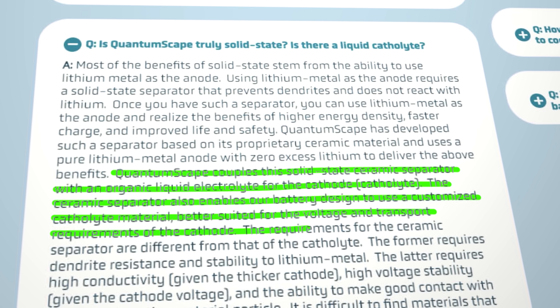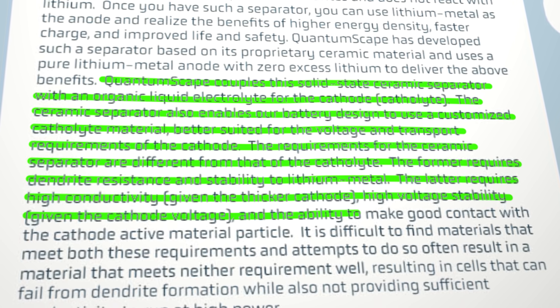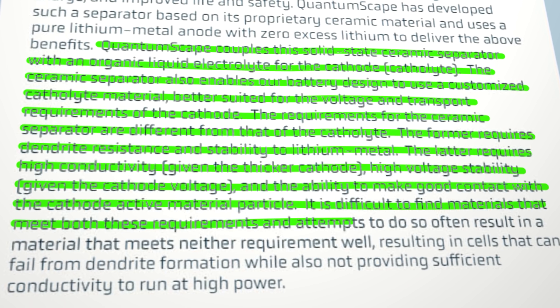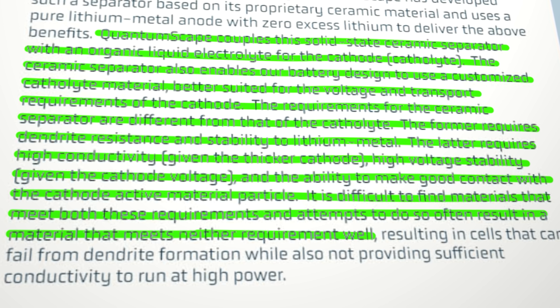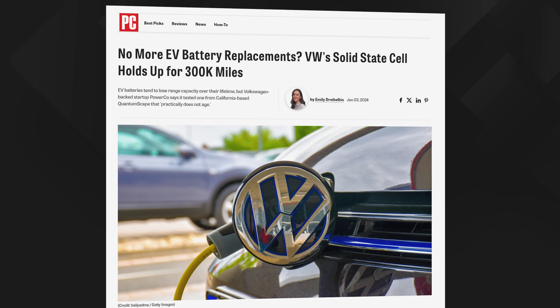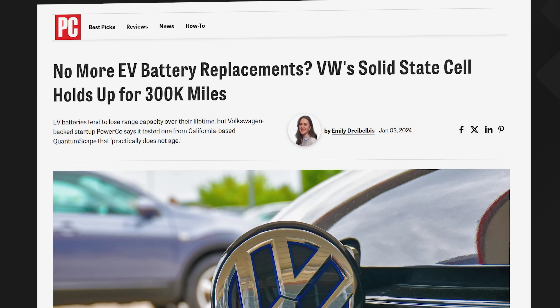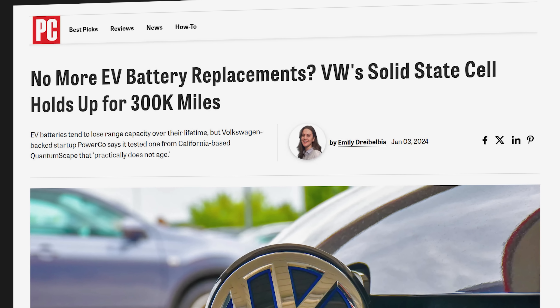According to their own website's FAQ page, QuantumScape couples this solid state ceramic separator with an organic liquid electrolyte for the cathode. The cathode requires high conductivity, high voltage stability, and the ability to make good contact with the cathode active material particle. It is difficult to find materials that meet both these requirements. QuantumScape's original sales pitch — which presumably pulled in 300 million dollars of investment from Volkswagen — was that their technology would result in a 50 to 80 percent increase in driving range, translating to an increase from 350 miles to as much as 630 miles from the same sized battery pack. Despite some encouraging feedback from VW's subsidiary battery testing company PowerCo, QuantumScape has struggled to achieve these numbers or to ramp up its technology to real-world production volumes, and has had to do some expectation management in recent months.